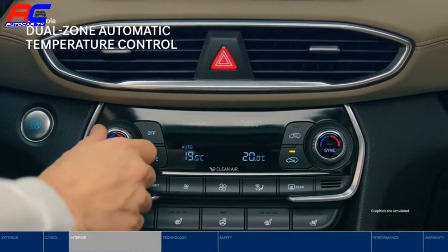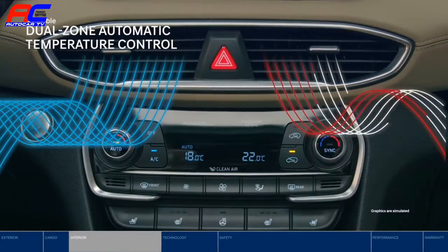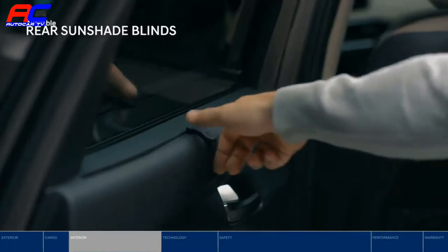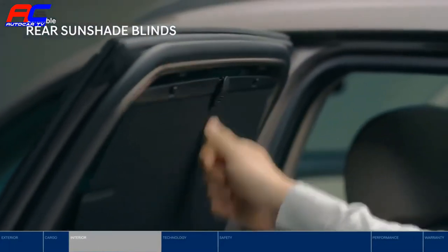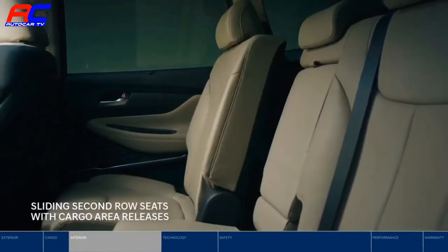Now that you're comfortably seated, adjust the temperature to your preference. Sunny day? Open the expansive panoramic sunroof and pull up the integrated blinds to keep the sun out of your rear passenger's eyes. You can move any rear seat passenger closer to you as well.